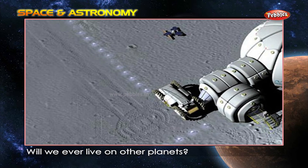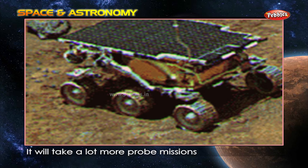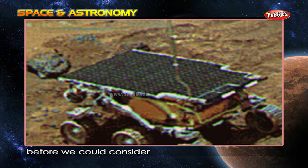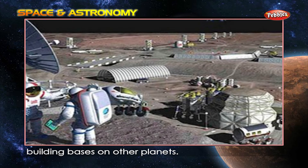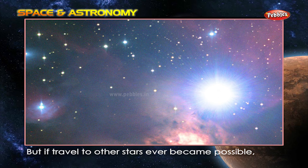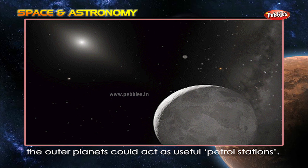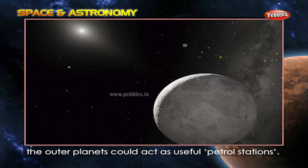Will we ever live on other planets? It will take a lot more probe missions before we could consider building bases on other planets. But if travel to other stars ever became possible, the outer planets could act as useful petrol stations.